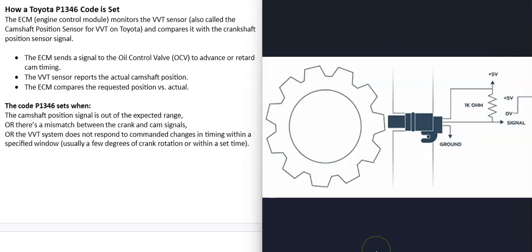The P1346 code is set when the computer monitors the cam with the camshaft position sensor. There's also a crankshaft sensor that sends a signal to the computer every time a notch passes in front of it, allowing the computer to track engine timing. When you get this code, the timing information is out of range — everything's off more than it should be, or there's an issue inside the variable valve timing system where it's not responding when it's supposed to.